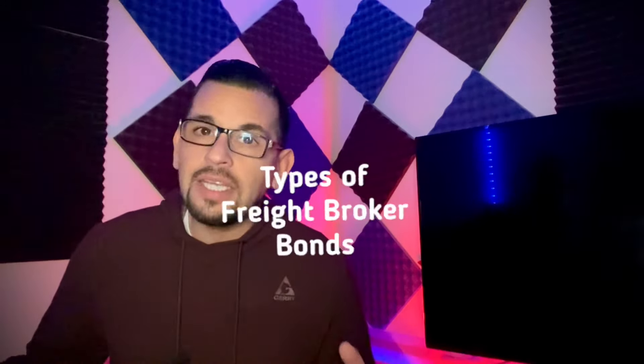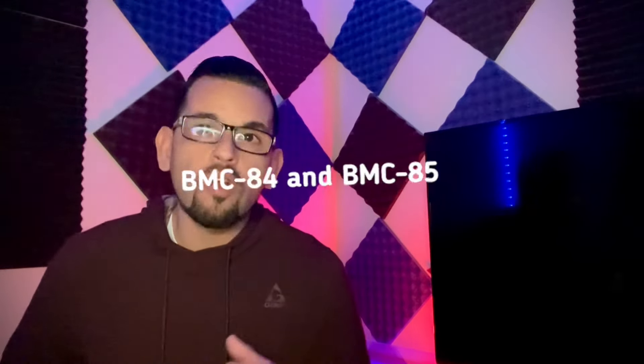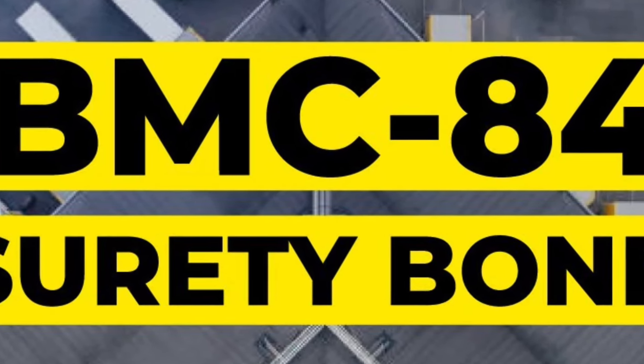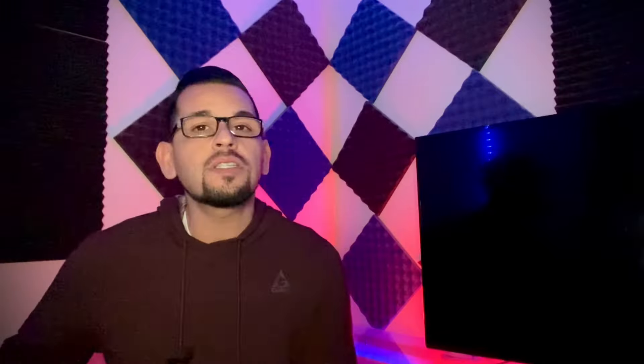There are typically two types of freight broker bonds: BMC 84 and BMC 85. The BMC 84, also known as the surety bond, involves a third-party surety company. On the other hand, the BMC 85, or trust fund agreement, requires that the broker sets aside funds.